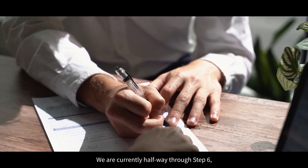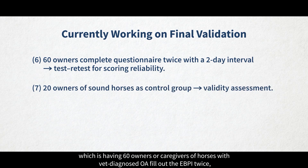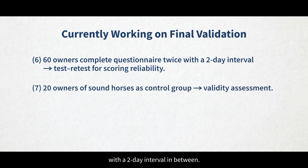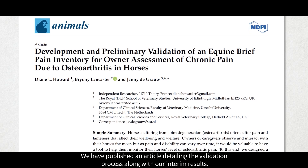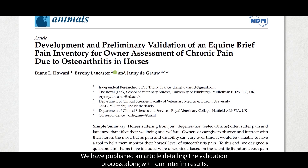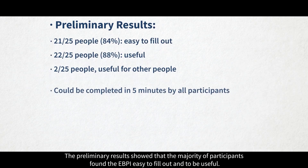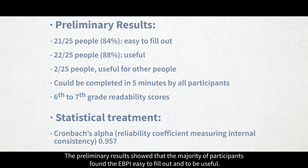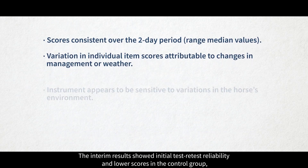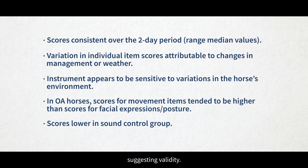We are currently halfway through step six, which is having 60 owners or caregivers of horses with a vet-diagnosed OA fill out the EBPI twice, with a two-day interval in between. We have published an article detailing the validation process along with our interim results. The preliminary results showed that the majority of participants found the EBPI easy to fill out and to be useful, with initial test-retest reliability and lower scores in the control group, suggesting validity.